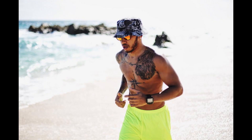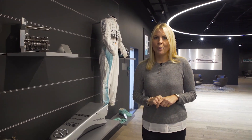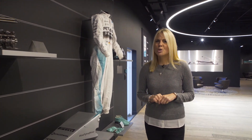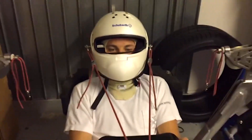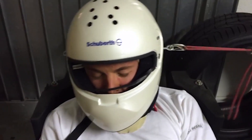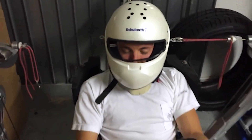You might have seen Lewis training in the gym or running on the beach in Mexico, and if you want to know what Nico gets up to at this time of year, well, check out this video — it's his torture chamber.